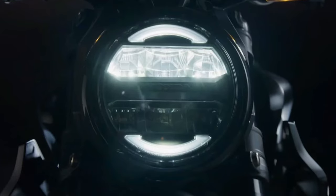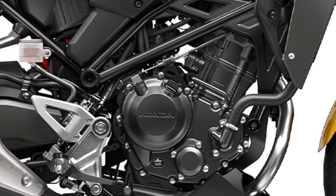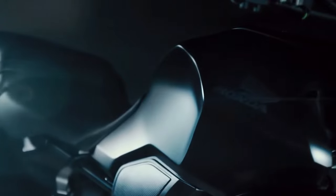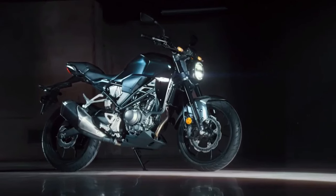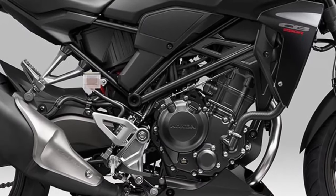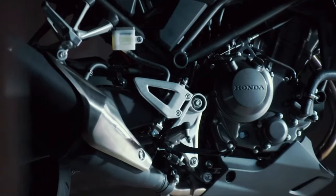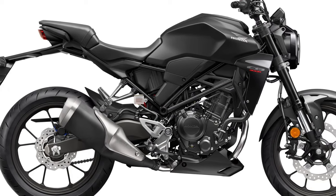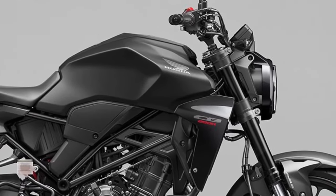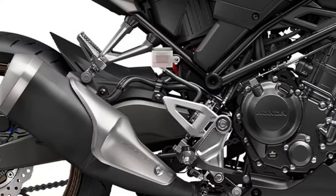Comfort: Honda has focused on rider comfort with ergonomics that cater to a wide range of body types. The seating position strikes a balance between sporty and relaxed, allowing for extended rides without excessive fatigue. Safety: Anti-lock braking system (ABS) comes standard, offering enhanced safety by preventing wheel lock-up during braking. The CB300R also features a capable suspension system designed to absorb bumps and provide a stable ride.